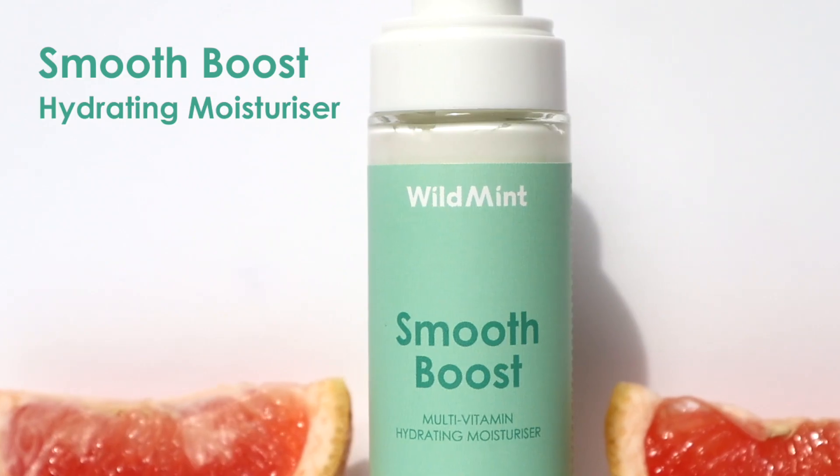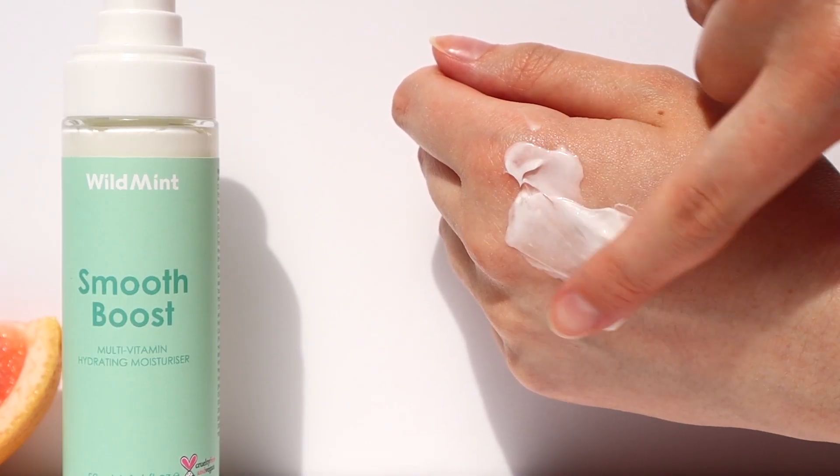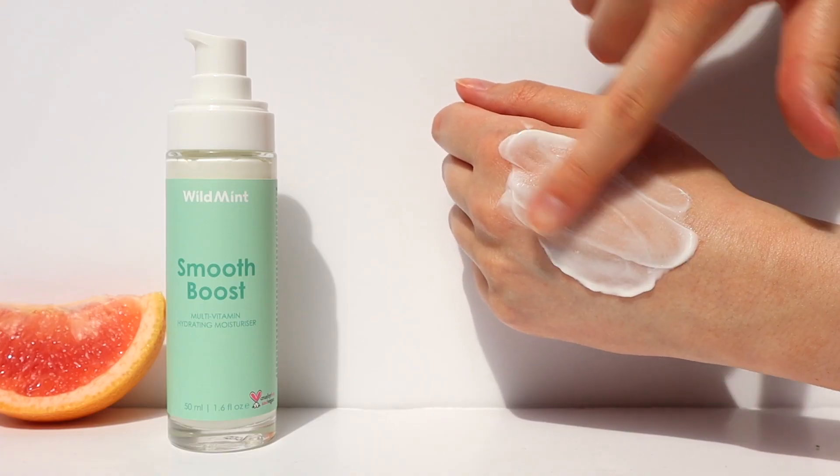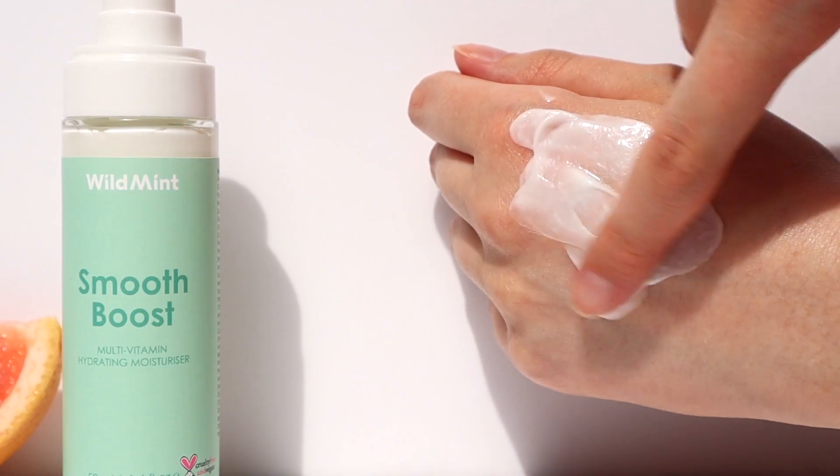This is our Smooth Boost Multivitamin Hydrating Moisturiser. Formulated with glow-boosting vitamins A, C and E, Smooth Boost will instantly revitalise a dull, dry complexion.